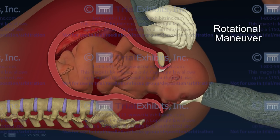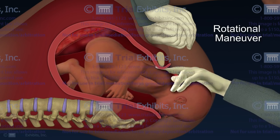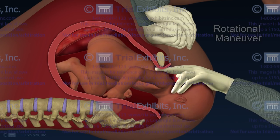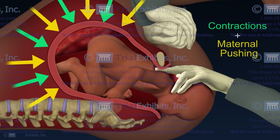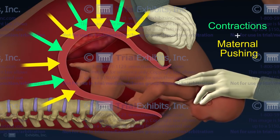At the conclusion of this animation, it is clear that the final delivery was facilitated by the maternal forces of contractions and maternal pushing. Although the doctor was able to dislodge the shoulder utilizing a variety of maneuvers, no traction or pulling forces were ever employed.